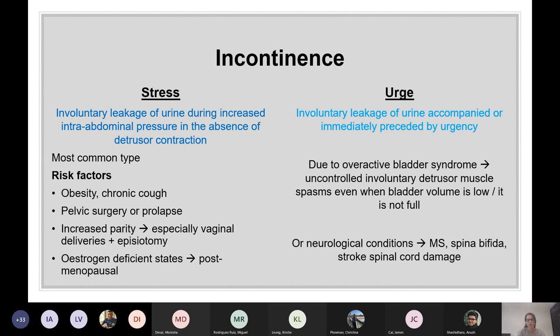There are two main different types of incontinence — applicable to both men and women, but more common in women because of anatomy. Stress incontinence is involuntary leakage of urine during increased intra-abdominal pressure in the absence of detrusor contractions. Normally the bladder neck and pelvic floor muscles can counteract increased pressure, but when weakened, they can't overcome the abdominal pressure.